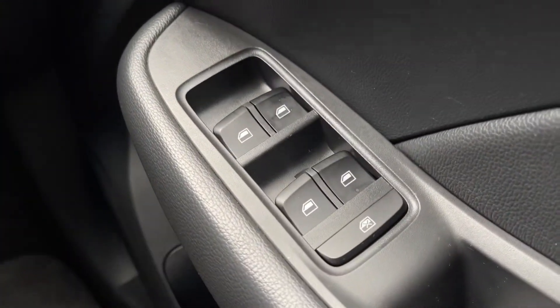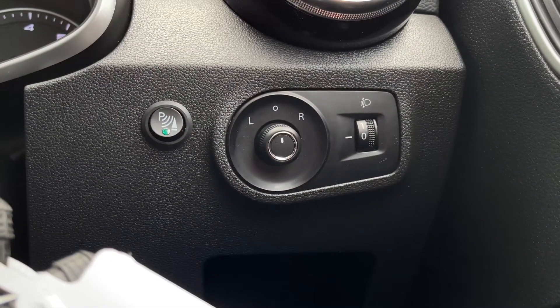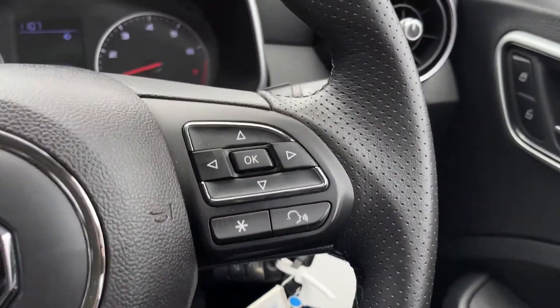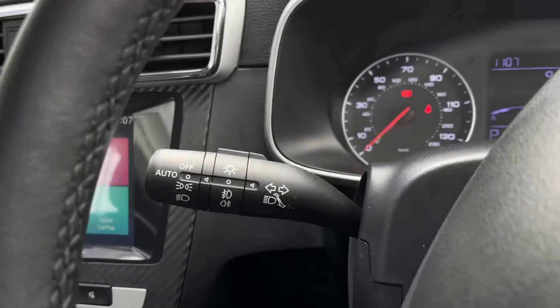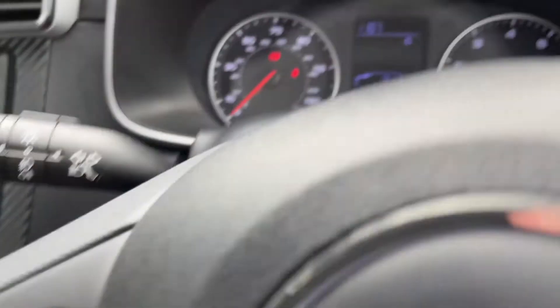Inside now for a more detailed look — on the door you've got your four electric windows and just above that your electrically adjustable door mirrors, and you can see the parking sensors button just there. Buttons on the steering wheel allow you to adjust the cockpit dash, and just behind the wheel on either side you've got the automatic wipers and speed limiter controls.